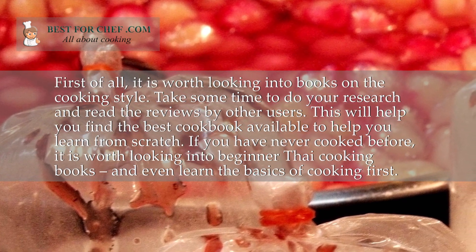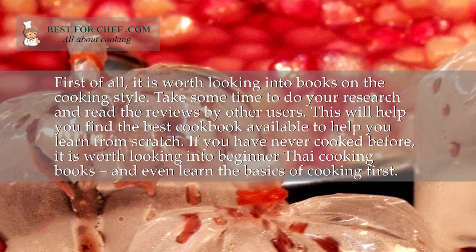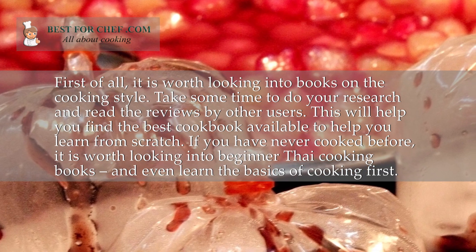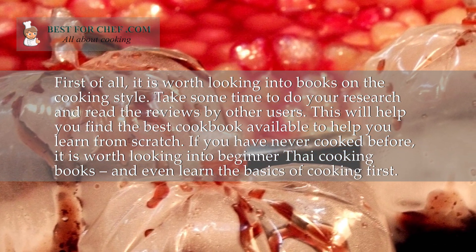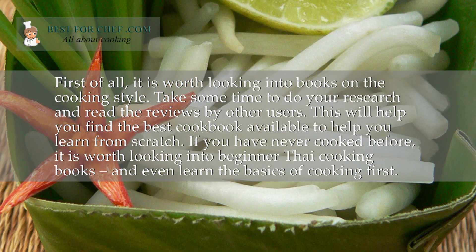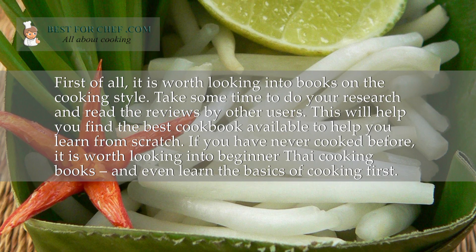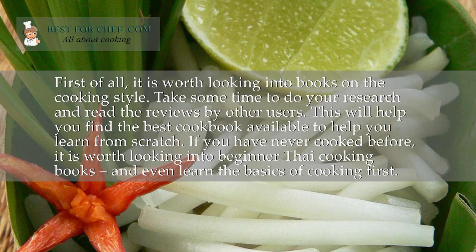First of all, it is worth looking into books on the cooking style. Take some time to do your research and read the reviews by other users. This will help you find the best cookbook available to help you learn from scratch. If you have never cooked before, it is worth looking into beginner Thai cooking books, and even learn the basics of cooking first.